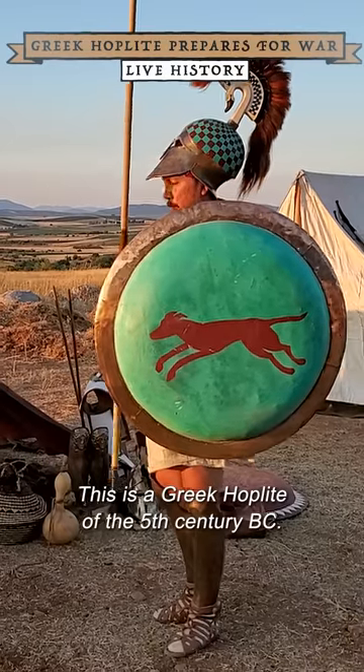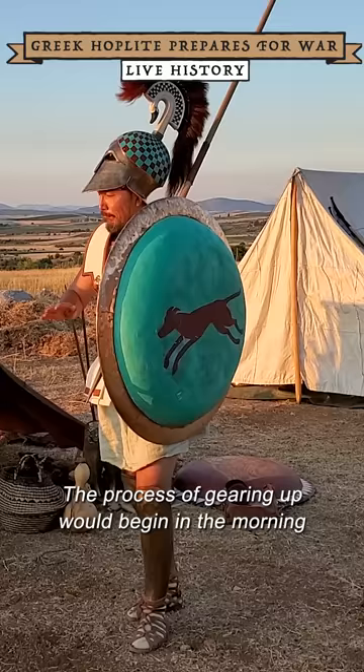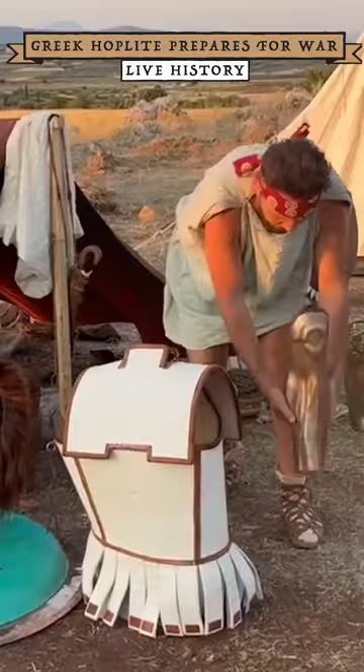This is a Greek hoplite of the 5th century BC. The process of gearing up would begin in the morning before a march to the battlefield. Greaves would likely come first.